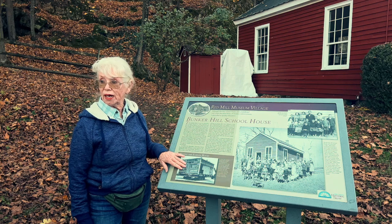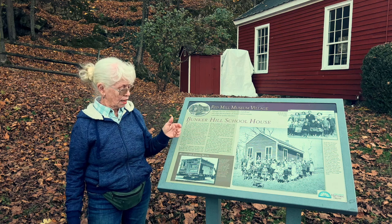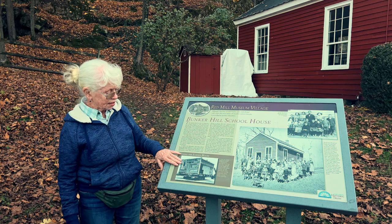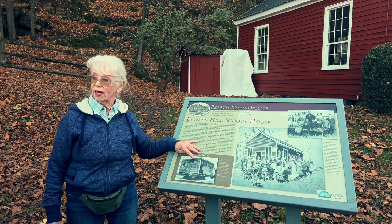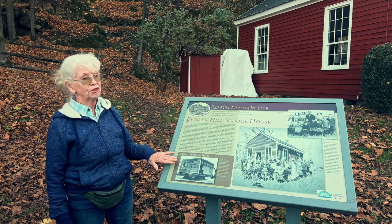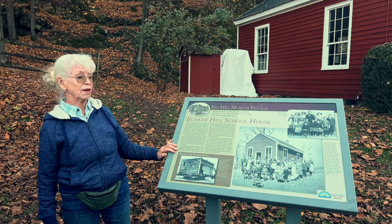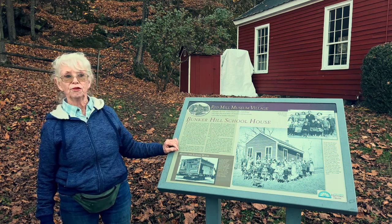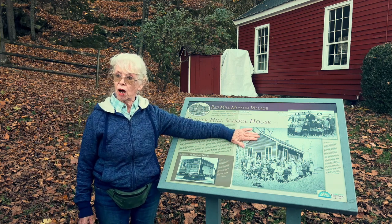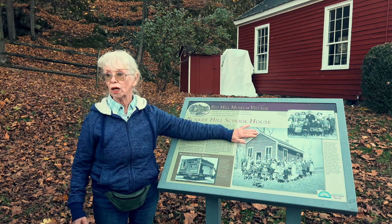At one point it became so run down people didn't really want to spend money repairing it. There's a sign on it that says we're on our way to the Clinton Museum. They brought it here to the site at the Red Mill and renovated the building. At the time, all the children came from within a mile or two of the schoolhouse and they walked to school in the morning.